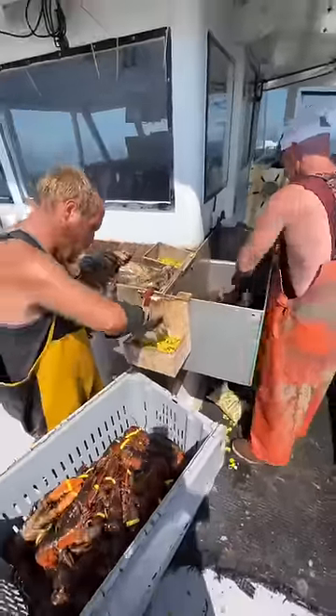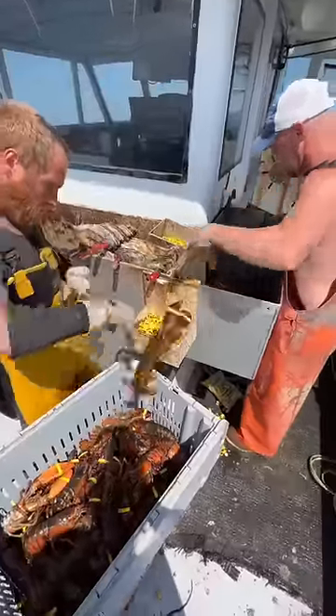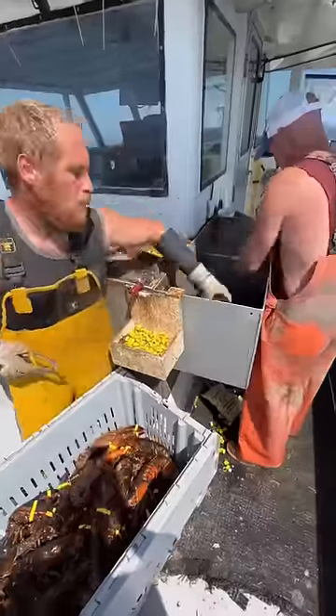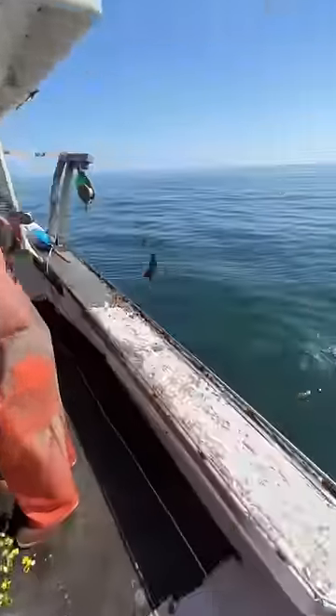After the spikes are ready and the traps are set, both guys get to work measuring, checking for punch tails, checking for eggers, and banding the keepers. They put them in crates, and then the crates get put in the floor. They get pretty quick at this with repetitions — and they need to, because as soon as they get done banding, the next five traps are on the rail to do it all over again.